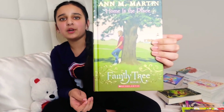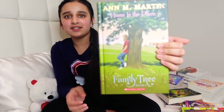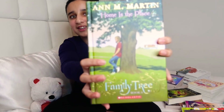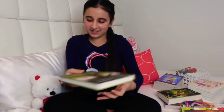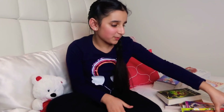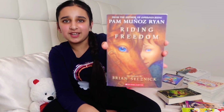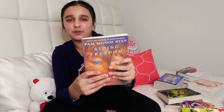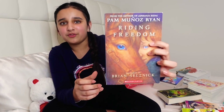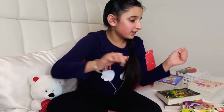Next we have book number four from The Family Tree series called Home is a Place. This one is very nice. I actually got it from my fourth grade teacher as a Christmas gift. It has a really nice story about a little girl who was in an orphanage.